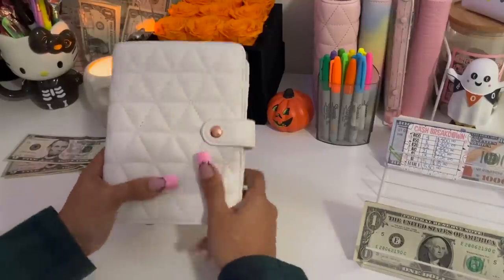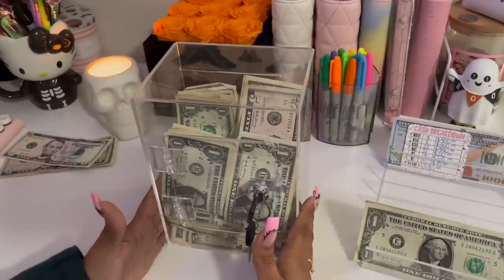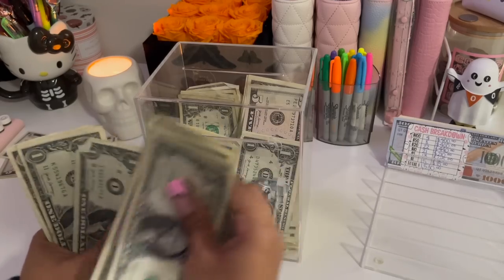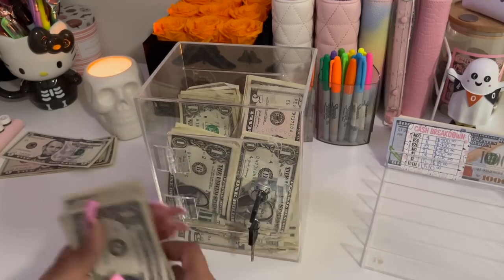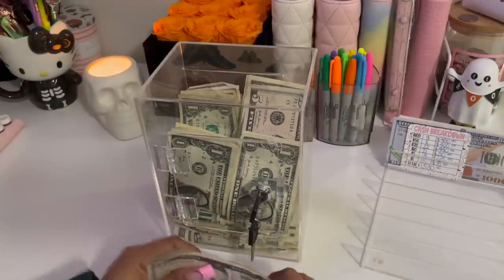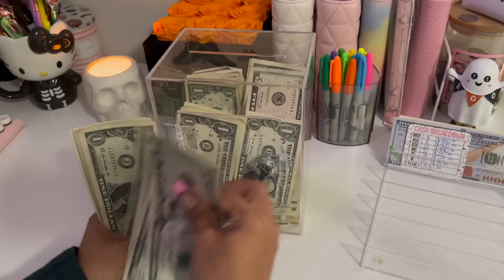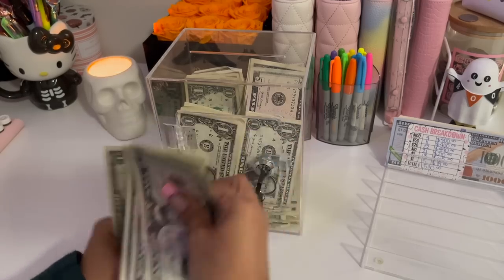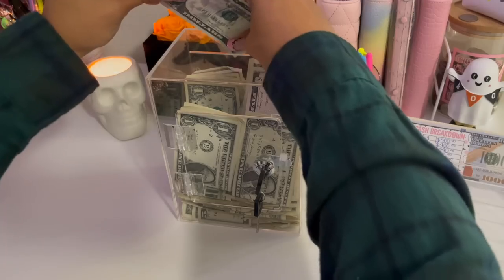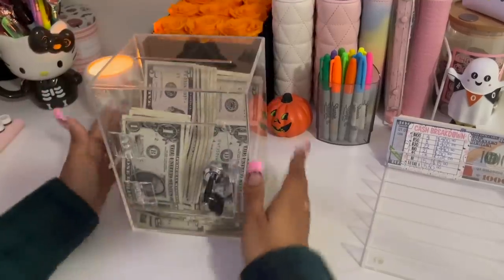And that is it for my savings challenges. Now I have my $1 and $5 savings challenge box. I have $9 in here to add in. Today we're contributing to bring it to $20 total.